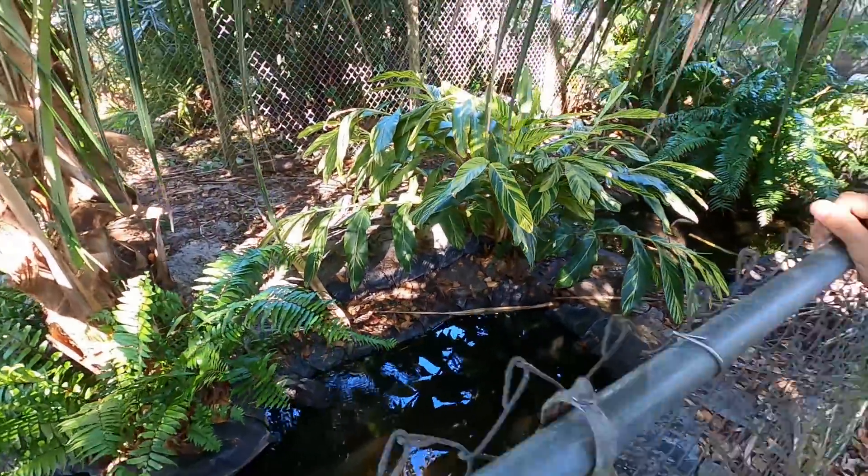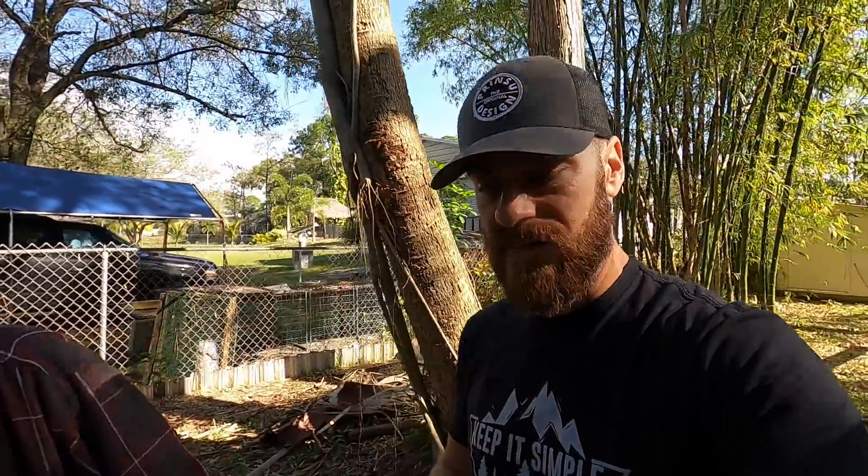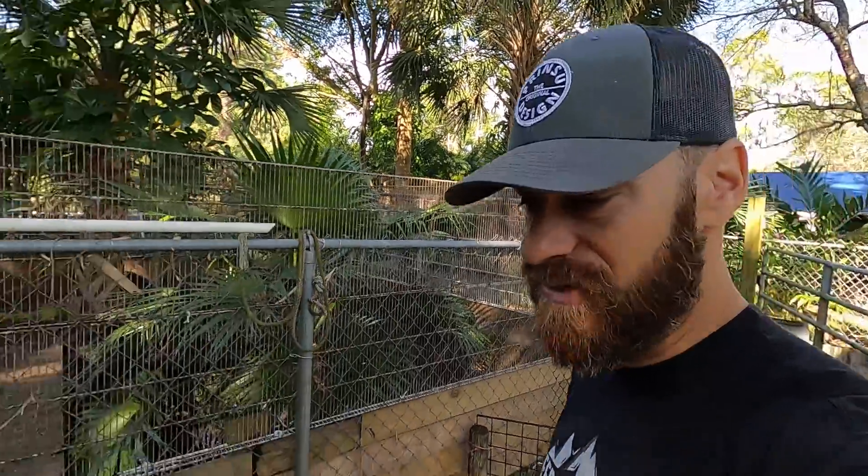I love this habitat because this is so much like what these animals live in in the wild. I wanted to do this video because it's been a while since we learned about how Fred works with the animals in the cold. I thought it'd be a good idea to show you some of the crocodilians in the cold.